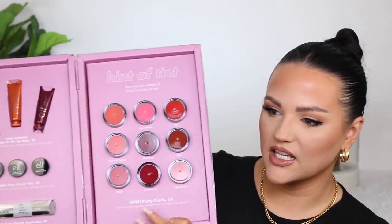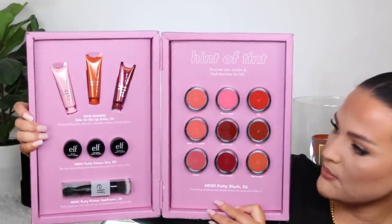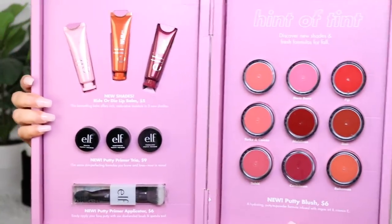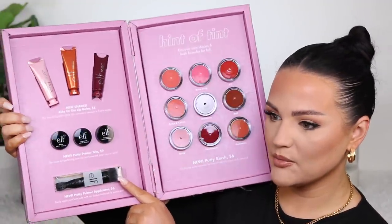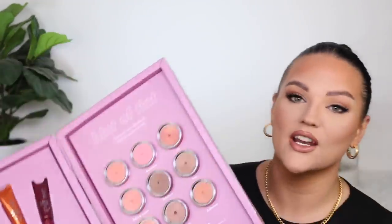Then ELF sent over a really exciting package. They have some new shades in their Ride or Die lip balm, their putty primer trio — which I love in those sizes because it doesn't make sense for me to buy the full size — their putty primer applicator, and then their putty blushes with really affordable pricing and beautiful colors. I have tried their balms before and they're really thick. I love their original Poreless Putty Primer, but I've yet to try their matte or luminous versions, so I'm very excited to test those out.